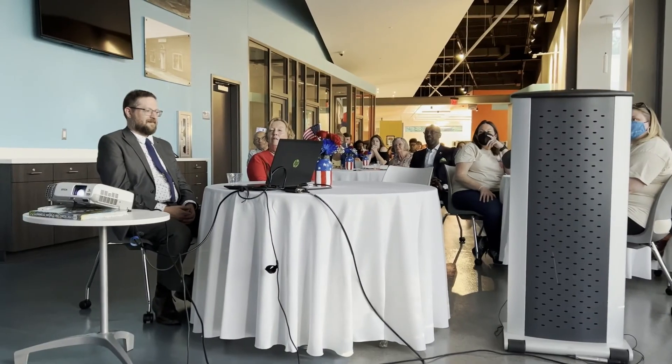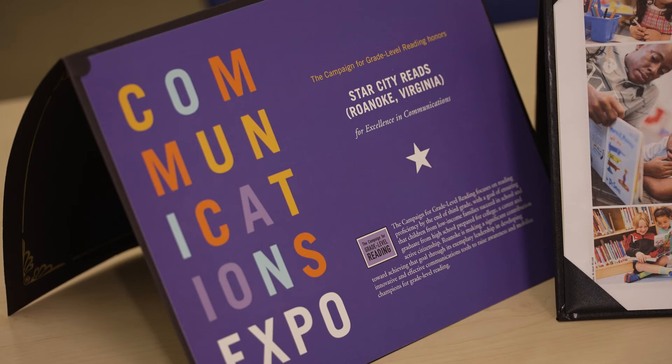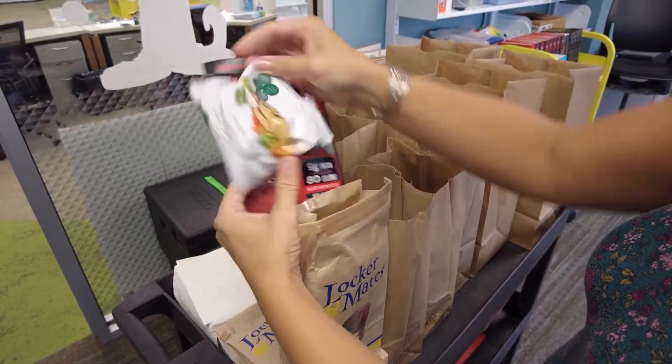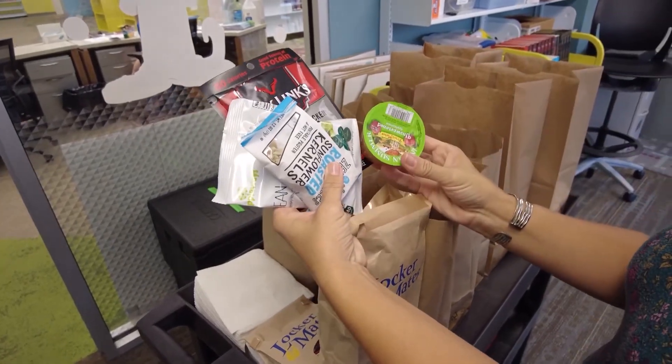Roanoke Public Libraries also received the 2021-2022 Paysetter Award from the Campaign for Grade Level Reading for their work enabling struggling and striving readers to make progress instead of losing ground during the summer months, demonstrating early school success. The library gave out 13,000 early literacy kits during the pandemic and has fed over 200,000 meals since 2014, with about 80,000 meals fed curbside between 2020 and 2022. A lot of parents felt like it helped them connect and keep their kids engaged.